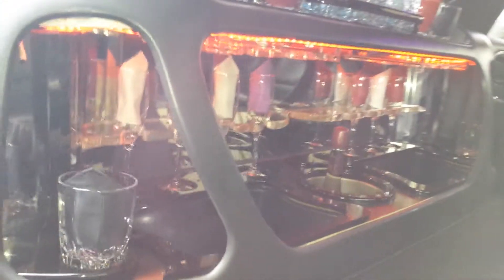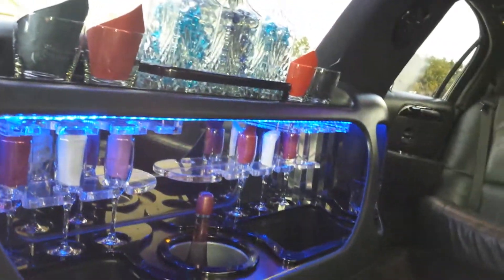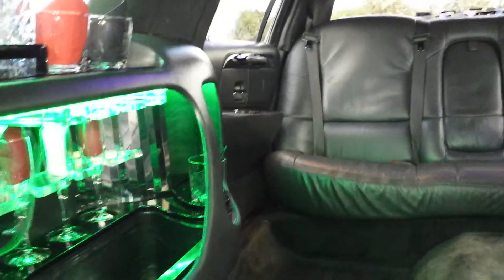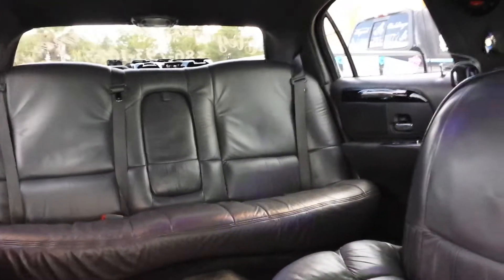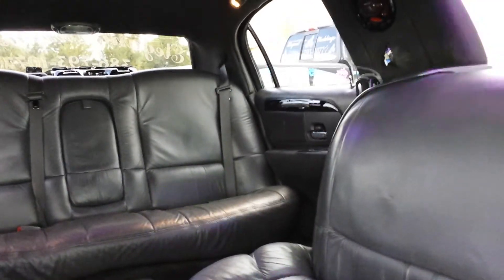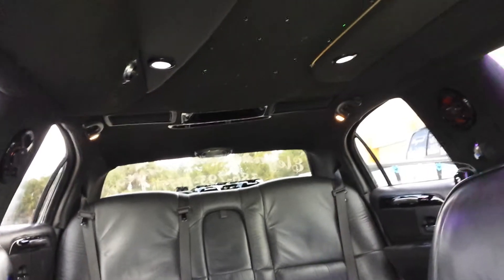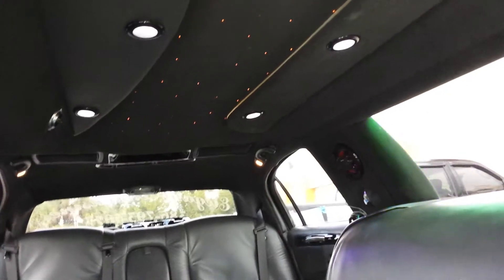That's your bar area. This is where you'll find champagne glasses, ice buckets, and rock glasses for mixing drinks. And of course at the very back there's your rear seat with the two rear doors. It has fiber optic lighting and a stargazer ceiling with twinkle lights.